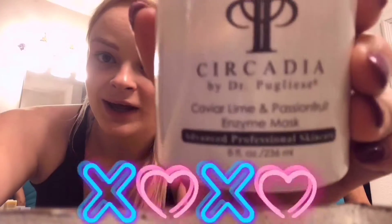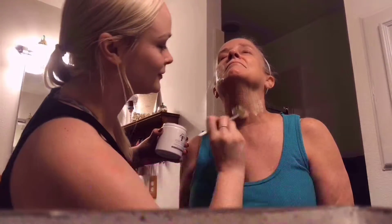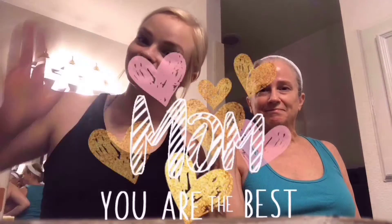We're going to do a Circadia Caviar Lines Enzyme at home — paint it on like a painter. Definitely feeling a little tingle. Our skin sheds almost every month, that's why active ingredients and hydrating properties are key to beautiful skin.